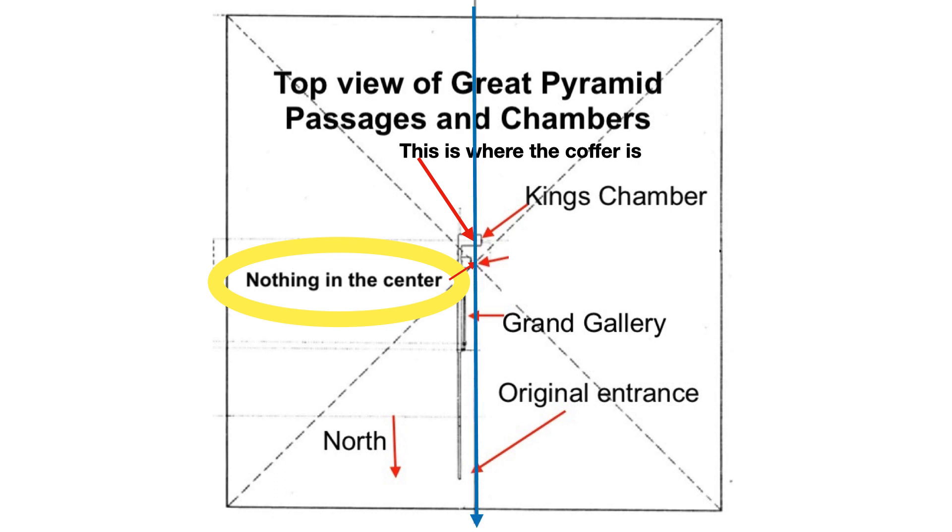This line goes north-south directly in the middle of the Great Pyramid. To the right is to the west and to the left is to the east — that divides the pyramid east and west. When you put the middle line through, it goes through the Great Step. That's the east-west diagonal of the Great Pyramid. Everything to the top of that is north, and everything to the bottom of that is south. There is nothing in the center of the Great Pyramid that we know of.